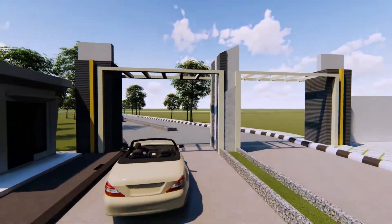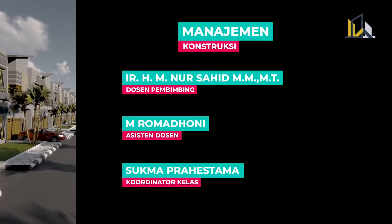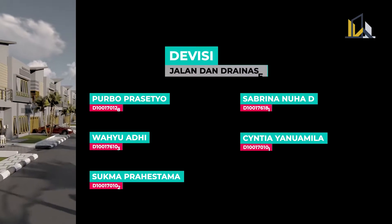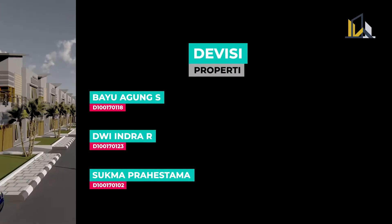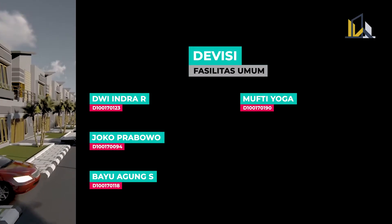Sekian dan terima kasih. Terima kasih karena telah menikmati.